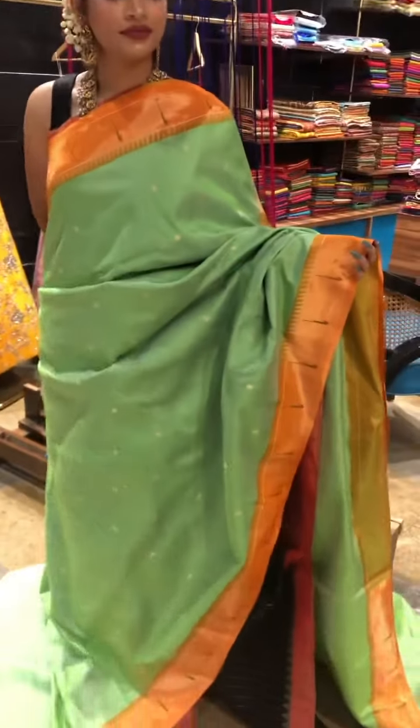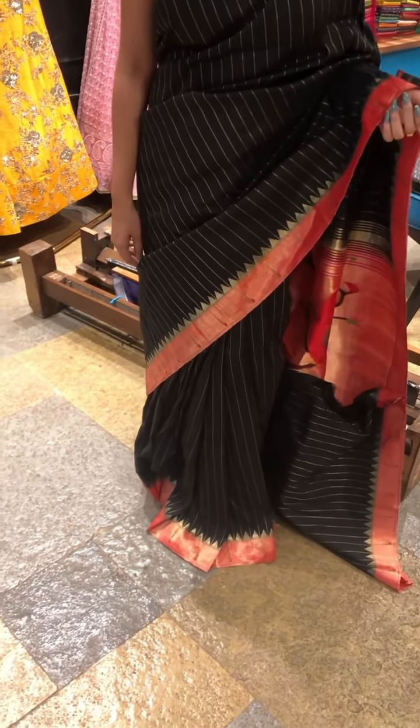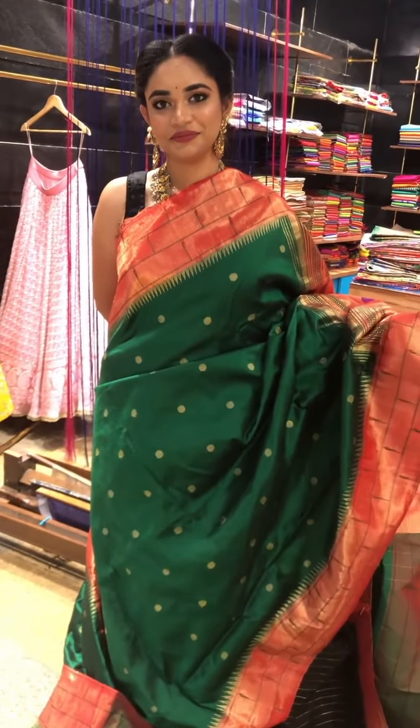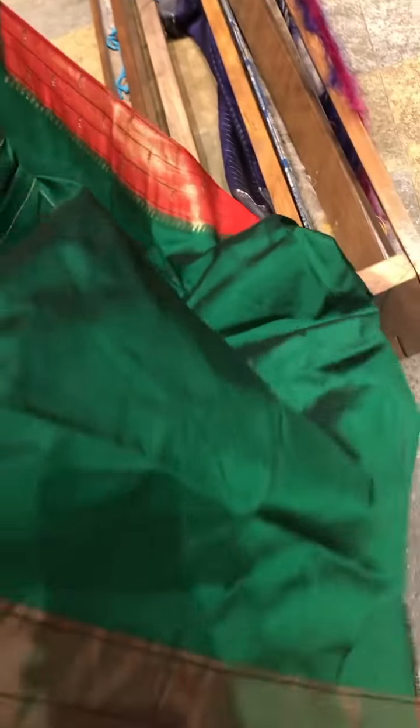Going to the next sari, we have a traditional bottle green and red combination. This is the triple munia border with a beautiful gold and red dots design. This is how it looks on the total. Coming to the pallu, it's a beautiful peacock pallu and this is the plain body with the same border for the blouse.